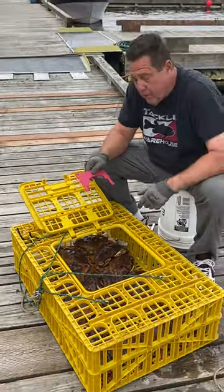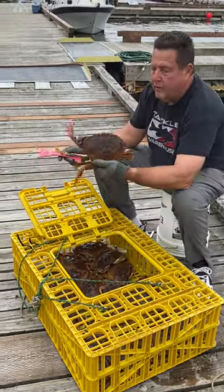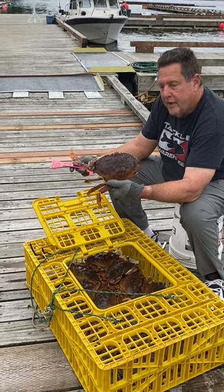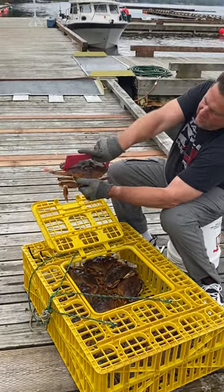Yesterday when I was crabbing, we got this guy right here. This guy's an absolute monster — look at the size of this guy here. These things are supposed to be six and a half inches across. This is a seven inch gauge. Guys, look at that.